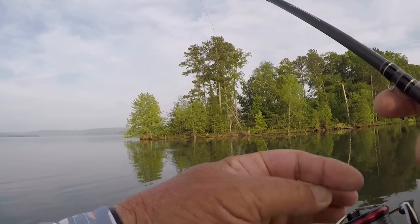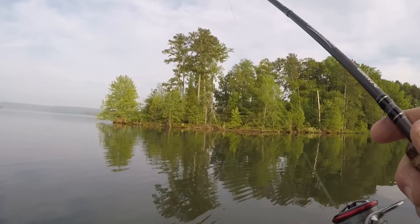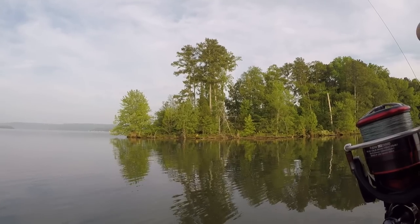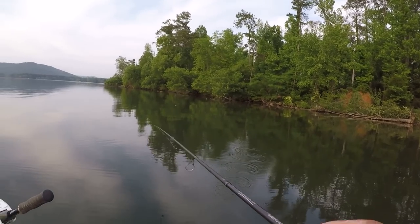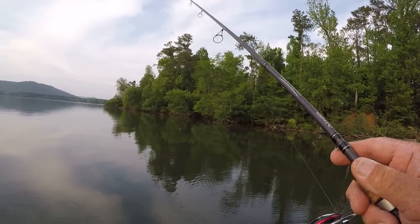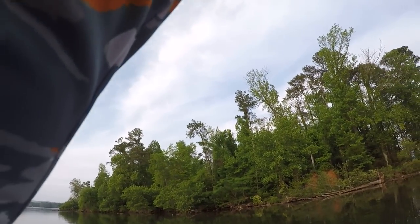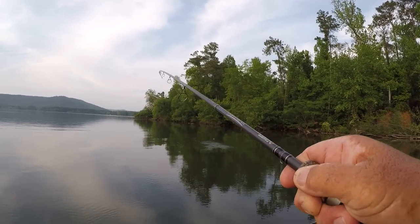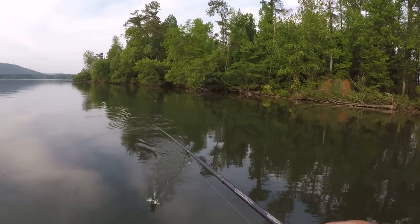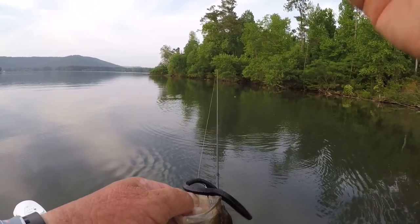On that last fish I changed to a black trick worm — I caught that fish on a black trick worm. It's getting later on in the evening and black seems to work well for me. Let's see if there's one by this log right here — there's a waterlogged log right out in front of us. There's a fish. Yep — wrong size, that ain't what we want. But he was holding right against the log.